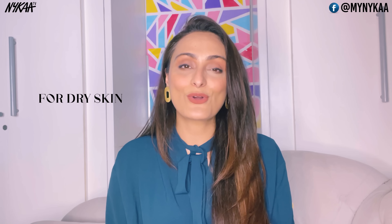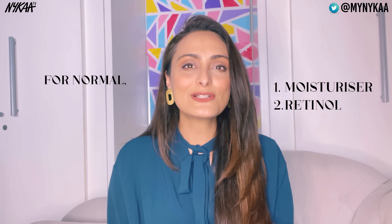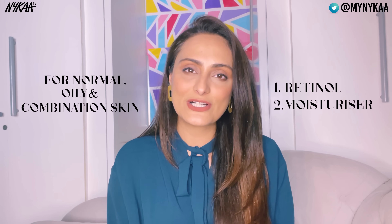Retinols can be applied on a clean dry face before your moisturizer. If you have dry skin, you want to apply moisturizer first and then go on top with the retinol. For normal, oilier, or combination skin, you can apply retinol first and then apply a moisturizer on top.